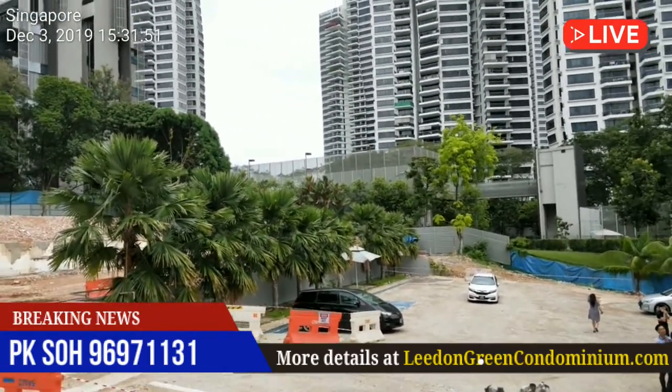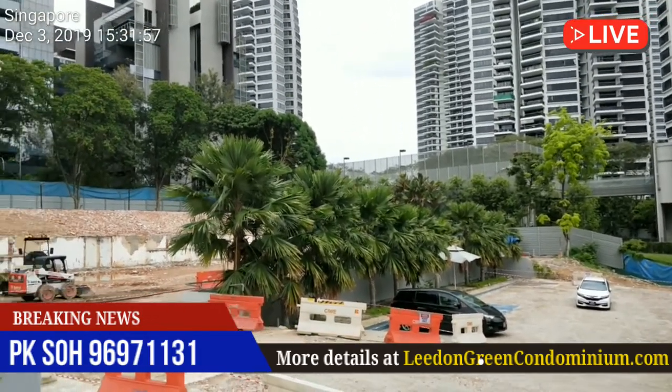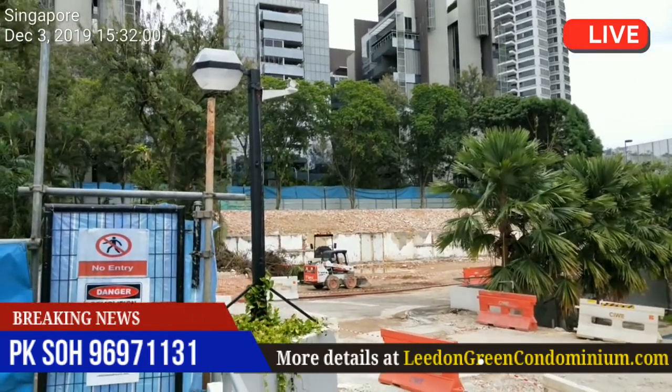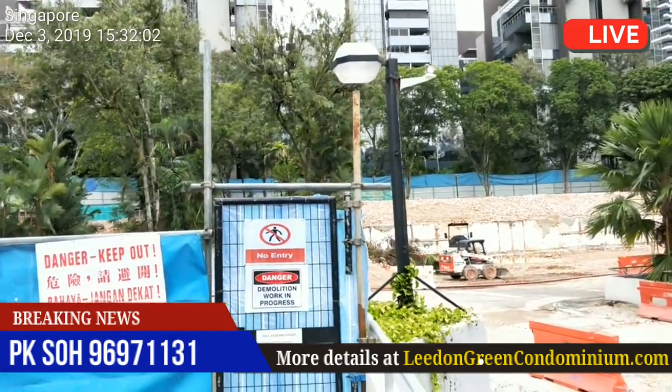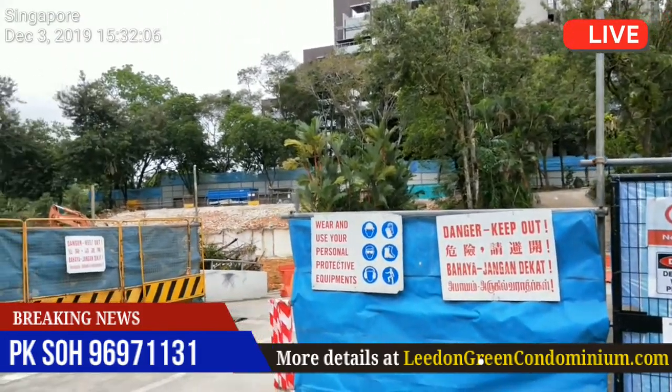And the entrance of Leiden Green would be right here, in front of me which is Leiden Heights. This is a prestigious address in the Leiden Park GCB Enclave, and as you can see this is a huge piece of land which is more than 300,000 square feet.